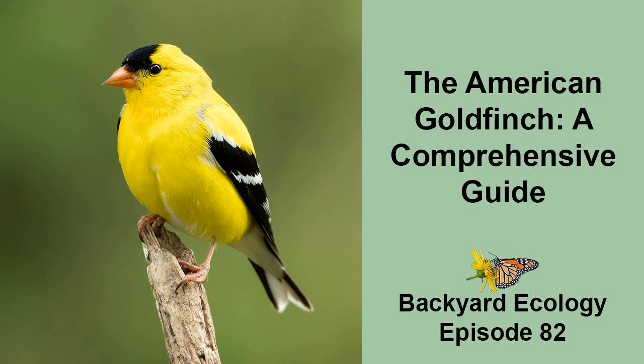Female American goldfinches are much duller in coloration than the males. During the breeding season, they are kind of a lemony yellow or greenish-yellow color, with their back being darker than their front. Their wings and tail are black with some white stripes, but the black isn't nearly as dark as the male's wings and tail. They also lack the black forehead patch of the male. Like the males, female American goldfinches have orange bills during the breeding season. Research has shown that the color of the female's orange bill helps to determine the female pecking order in flocks of goldfinches — females with duller bills tend to give way to females with brighter bills. During the non-breeding season, the female's colors become duller and may even take on a yellowish-brown tone, and the bill turns a dark gray or blackish color.